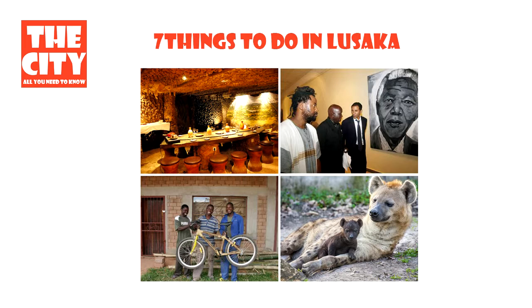Lusaka is the center of both commerce and government in Zambia and connects to the country's four main highways heading north, south, east and west.